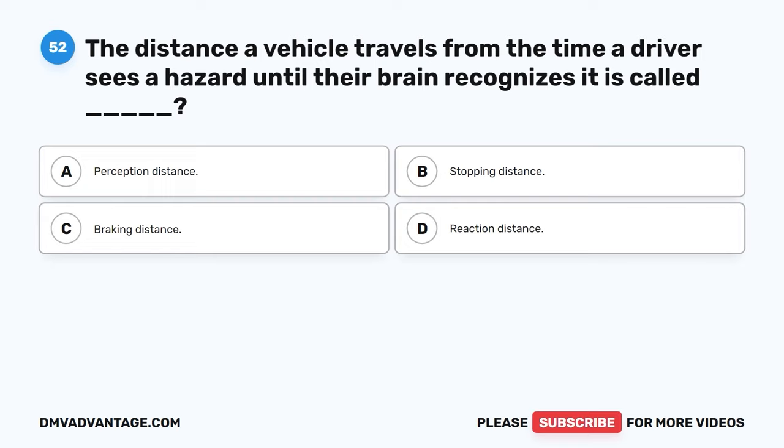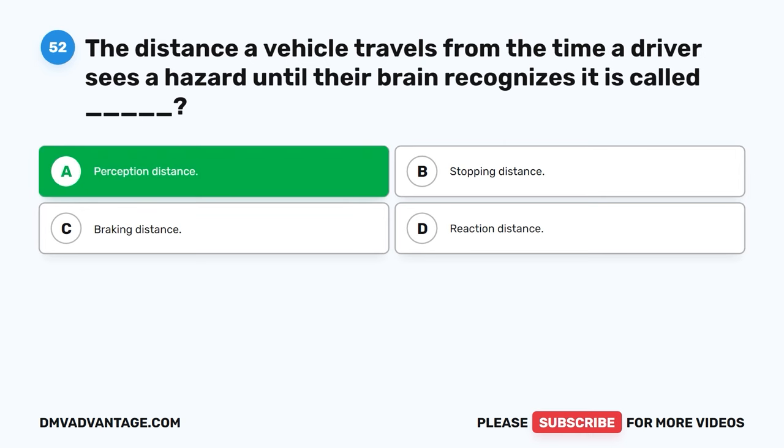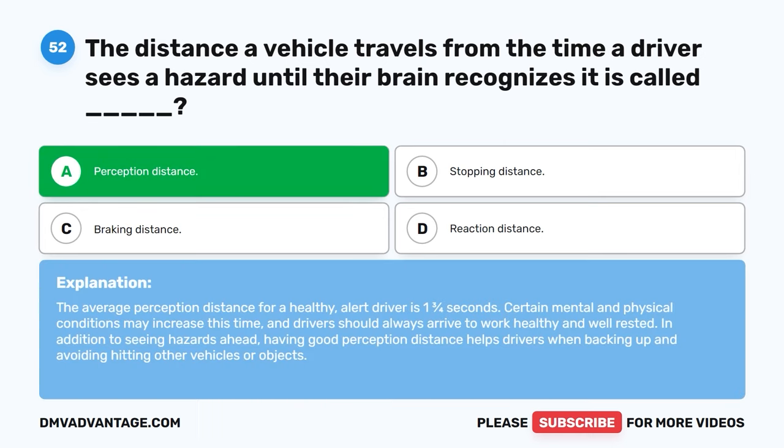Question fifty-two. The distance a vehicle travels from the time a driver sees a hazard until their brain recognizes it is called: A. Perception distance. B. Stopping distance. C. Braking distance. D. Reaction distance. The correct answer is A, perception distance. The average perception distance for a healthy, alert driver is one and three-fourths seconds. Certain mental and physical conditions may increase this time, and drivers should always arrive to work healthy and well-rested. Having good perception distance helps drivers when backing up and avoiding hitting other vehicles or objects.